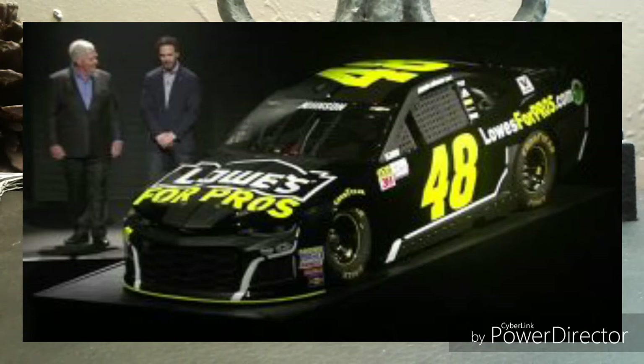Yeah, instead of just Lowe's, it's going to be the Lowe's for Pros car it seems like. I'm gonna try to show you a picture on the screen so you can see.